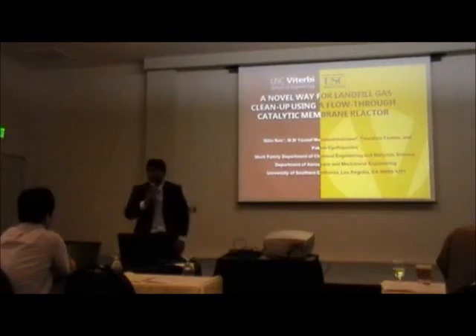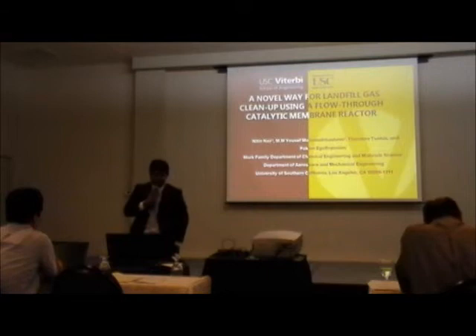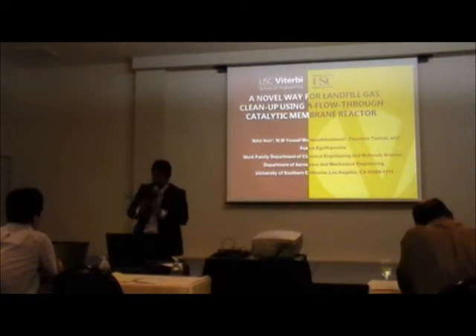My name is Nitin Naya and this is my research project on cleaning landfill gas by means of a flow-through magnetic membrane reactor. My colleague Yusuf Nautamen Hachevi, my advisor Dr. Theodor Saksis, and Dr. Fokionikov's office.